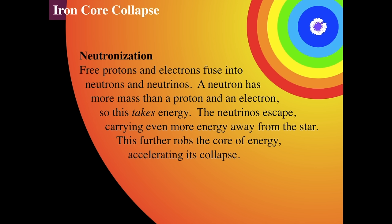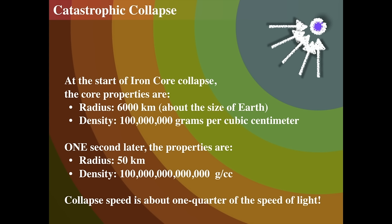Remember when we talked about the core of the sun — neutrinos just escape without seeing anything. So the neutrinos get out of the core, taking energy further away and leaving it with no energy. There's no energy to provide pressure against gravity — because gravity is always working. So the neutrinos escape, carrying away more energy, removing pressure, and then the core collapses catastrophically.